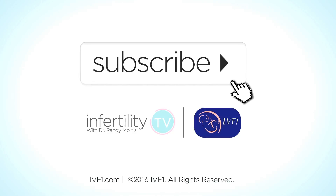To learn more, subscribe to Infertility TV now or visit our website at IVF1.com.